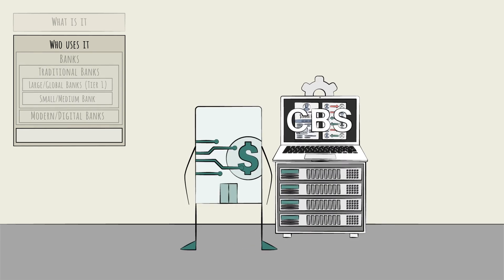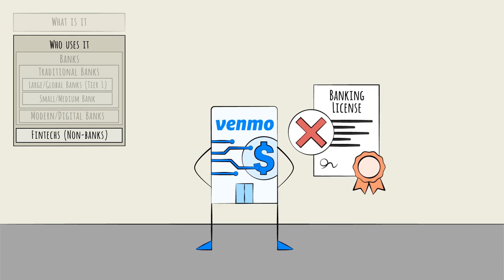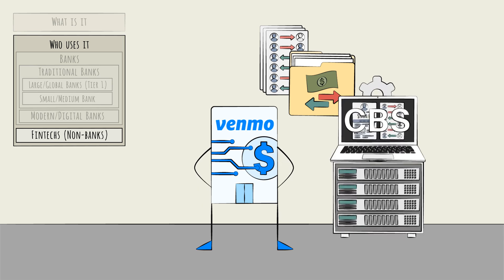Beyond banks, there are some other companies that need to run on a CBS, namely non-bank fintechs. These fintechs — say payment platforms and digital wallets like Venmo — may not be licensed banks and therefore cannot legally do the banking themselves, say holding customer deposits. However, they'll still need accurate account and transaction records, and that means maintaining a core banking system.